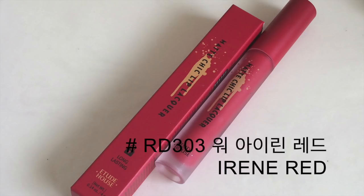This is Seulgi Burgundy, and for a dark lip color it applied super nicely — the color is very even, not patchy at all. I am very impressed. This color is really pretty. Next up is RD303 Irene Red.